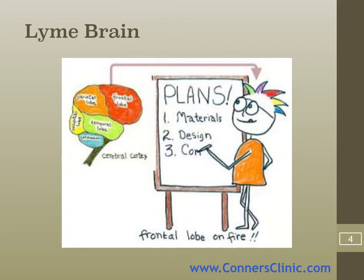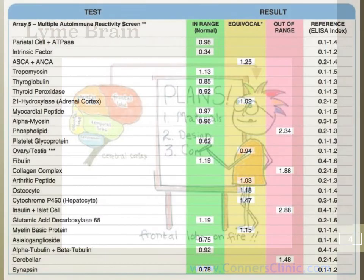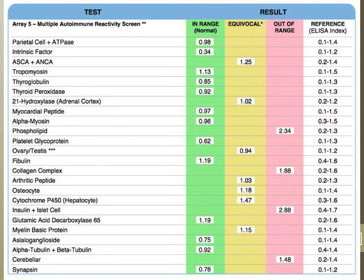You can measure antibodies with different tests. There's a Cyrex test that measures antibodies throughout the whole body called their Array 5. Their Array 10 measures antibodies specifically to the brain. You can see parietal cell and myocardial peptides — if you've got antibodies to your heart — and myelin proteins. If you get antibodies to your myelin sheath, you're going to have demyelination and all sorts of problems. Many people with chronic Lyme and Lyme brain are diagnosed with MS, ALS, etc.